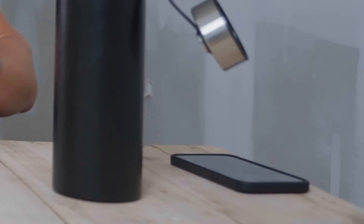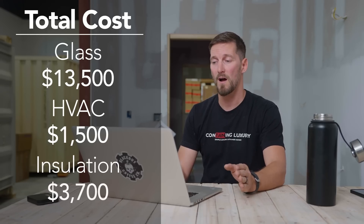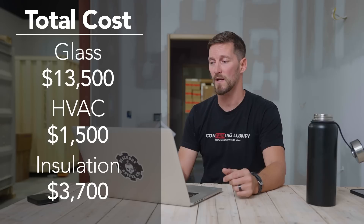Our units use a masterminded plan of insulation - all different types and layers. The total cost of everything in the insulation section is $3,700.